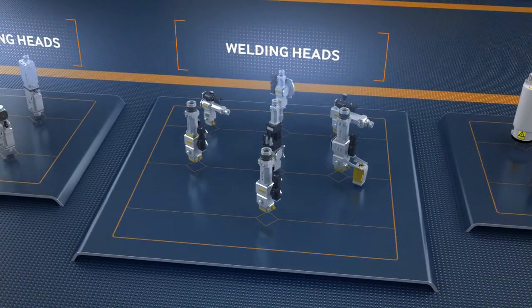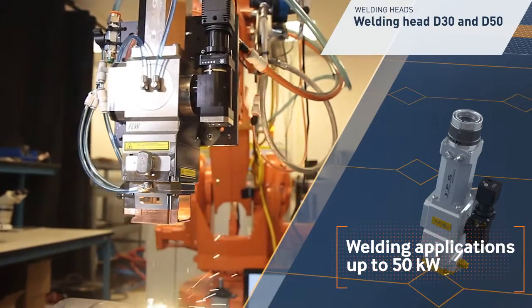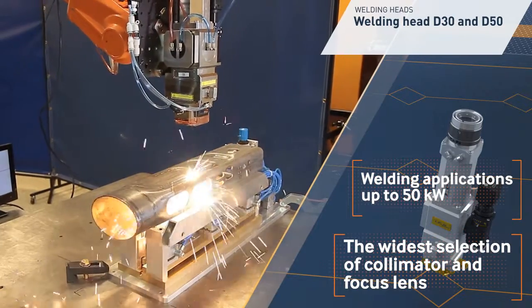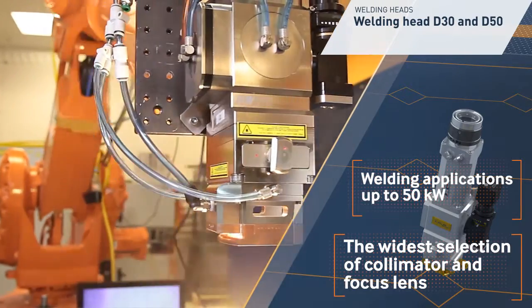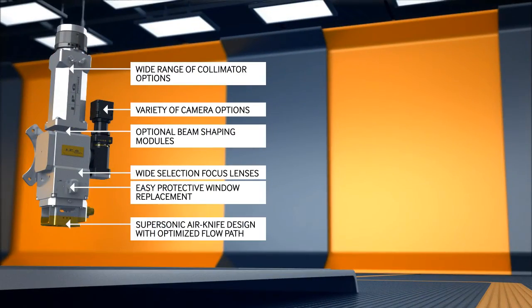IPG welding heads are breaking the laser power barrier by enabling welding applications up to 50 kW. The welding heads can also be fitted with a variety of module options for optimized results in specific applications.